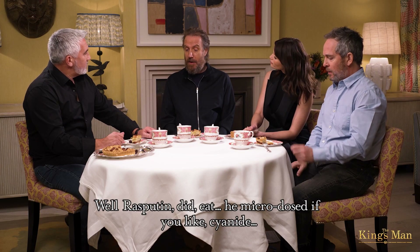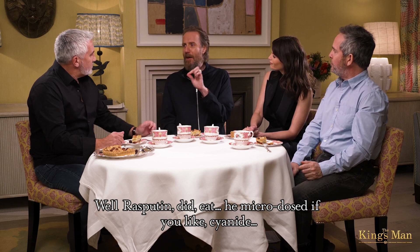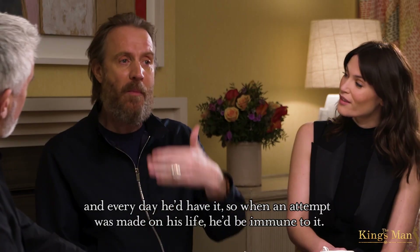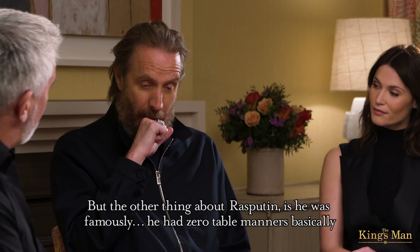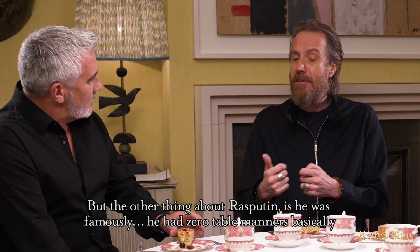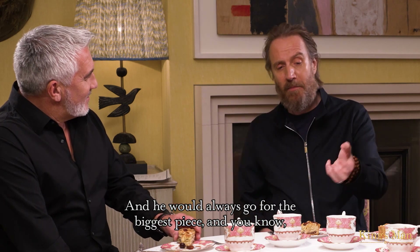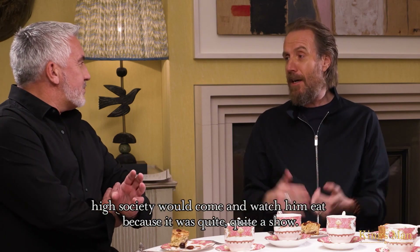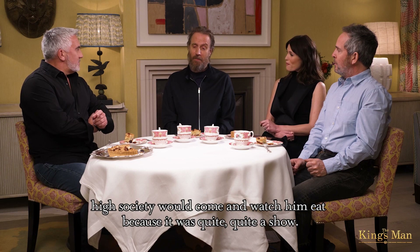Well, Rasputin did microdose cyanide, if you like, to immunise himself. Every day he'd have it, so when an attempt was made on his life, he'd be immune to it — notoriously impossible to kill. But the other thing about Rasputin is he had zero table manners, basically, and he would always go for the biggest piece. He would tear meat off the bone, and high society would come and watch him eat because it was quite a show.